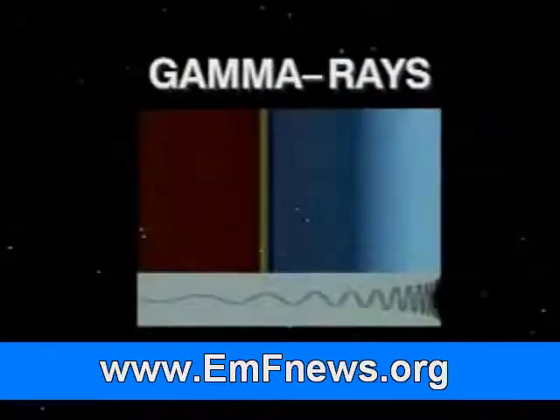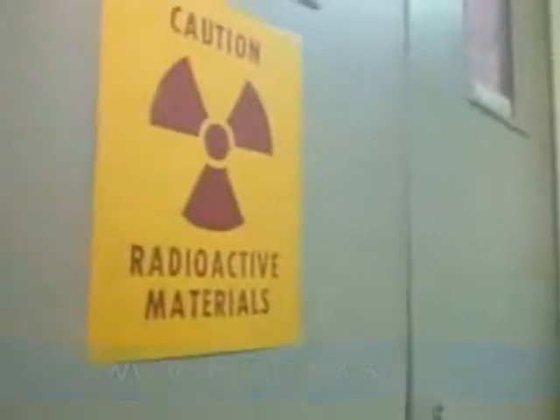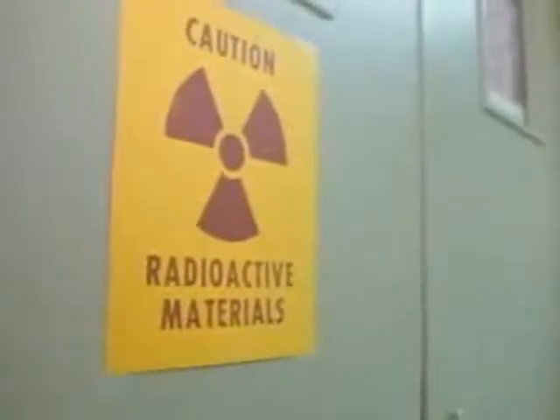Gamma rays have the highest energy and the shortest wavelengths of all. Certain radioactive materials emit gamma rays. These rays are used in some medical treatments. However, too much exposure can cause severe illness.